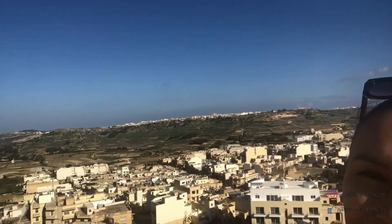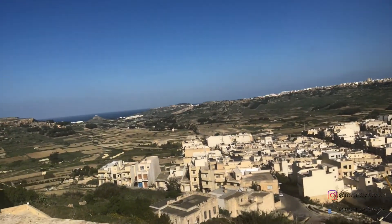Now I came to check out the upper deck and look at this stunning view. So beautiful.